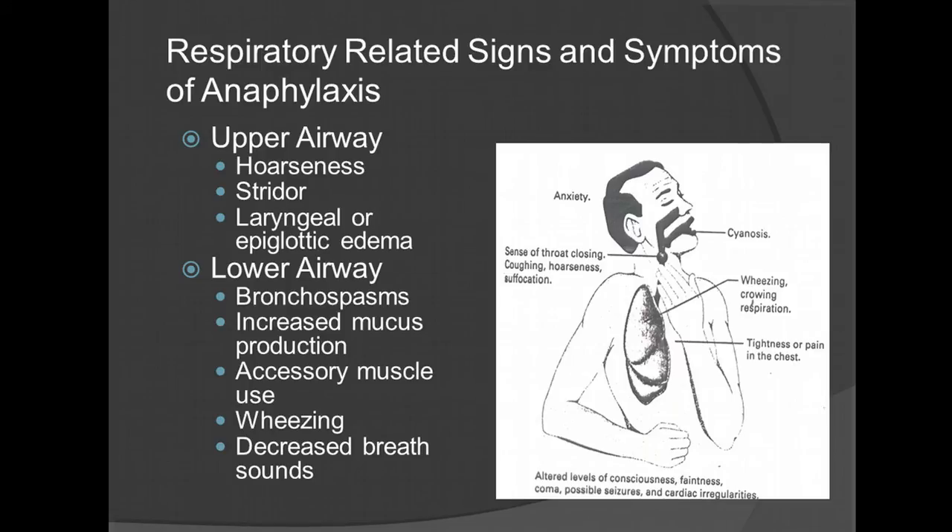Respiratory-related signs and symptoms of anaphylaxis include upper airway and lower airway involvement. For the upper airway, listen for hoarseness and stridor. Laryngeal or epiglottic edema — in that case, you will want to do a rapid transport. Lower airway signs include bronchiospasm, increased mucus production, accessory muscle use, wheezing, and decreased breath sounds.